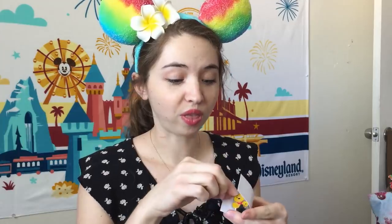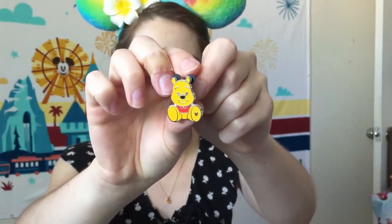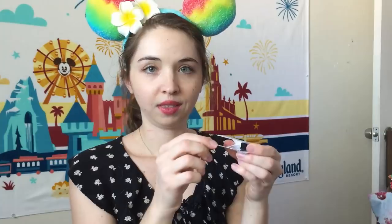I almost forget what series are included in the mint pouches, but we shall find out — there are potentially completer pins in here. This first pin is really cool and it is a completer pin — some excellent luck right off the bat. This is the Winnie the Pooh completer pin for the Big Feet series, such a cute pin. The second pin is from the kitchen food series — it's like the cookie tray. I already have this one, but it'll work as a great trader.